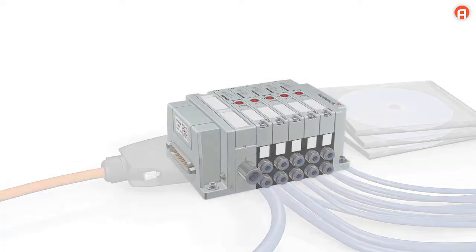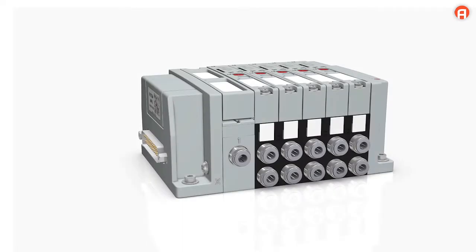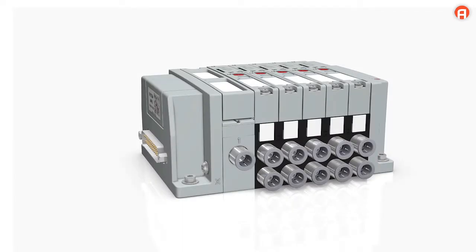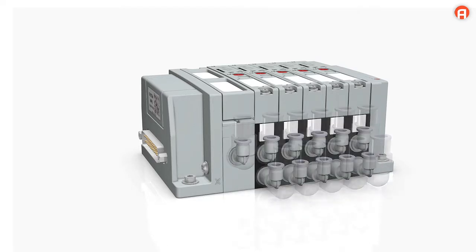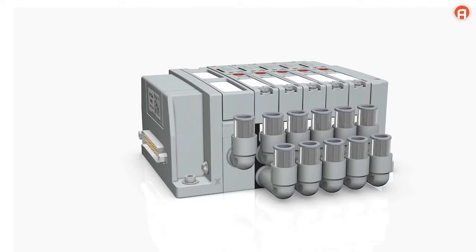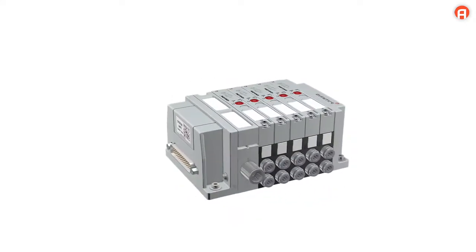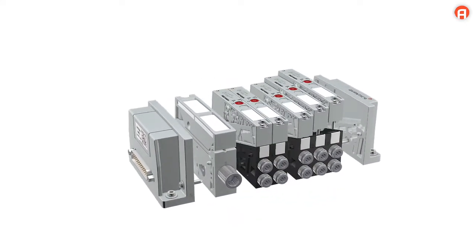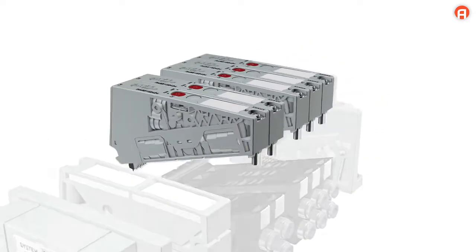Additional features of AV03: use the configurator to define tubing diameters and the exit direction of push-in fittings. Push-in fittings can also be exchanged in the system at a later time. The combination of double and triple base plates allows the configuration of any number of valves — you only add the number of valves your application actually requires.